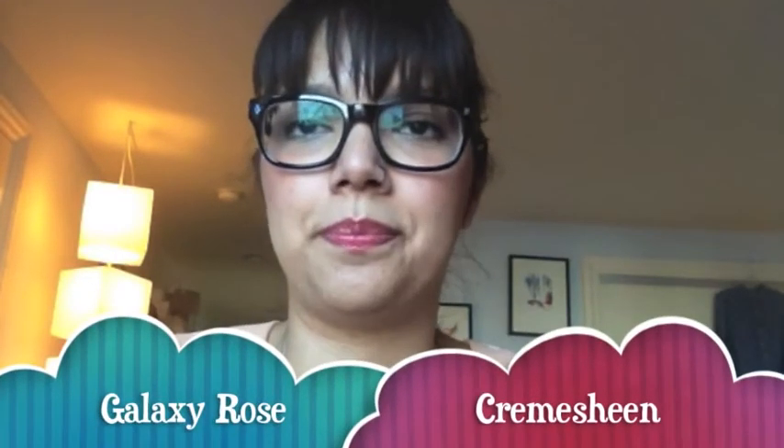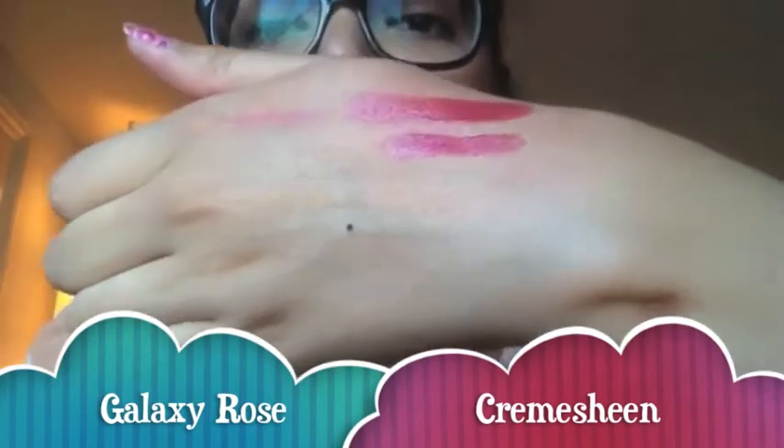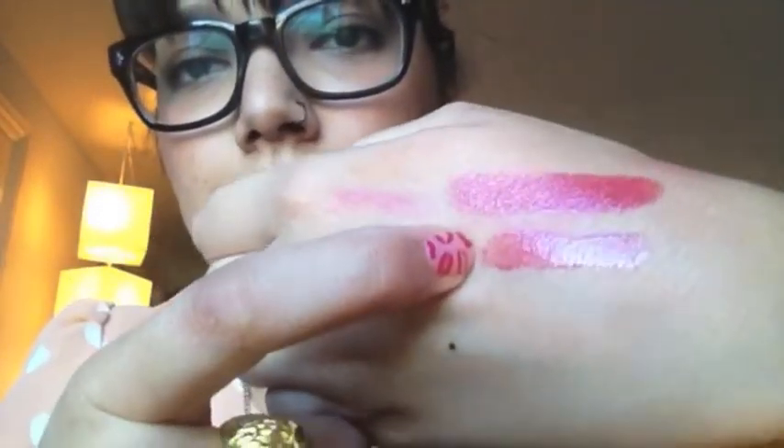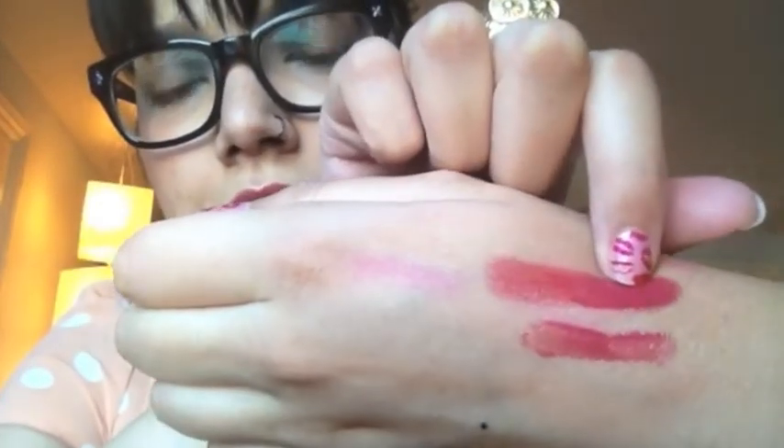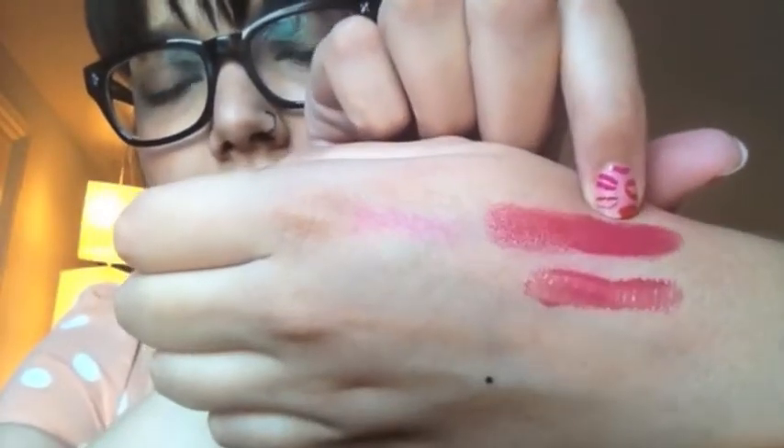I got two cream sheens. This one is Galaxy Rose — I'll show it to you on its own and then swatched on top of Fire Sign. Here is Galaxy Rose on its own, and on this side that's on top of Fire Sign. I feel like they're perfect together, they work really well.